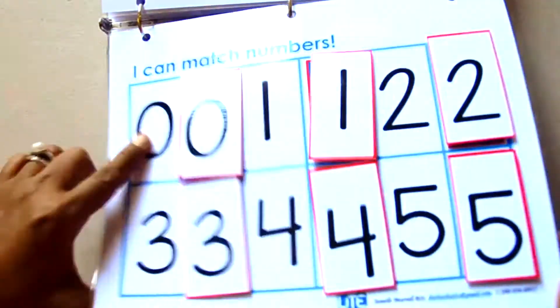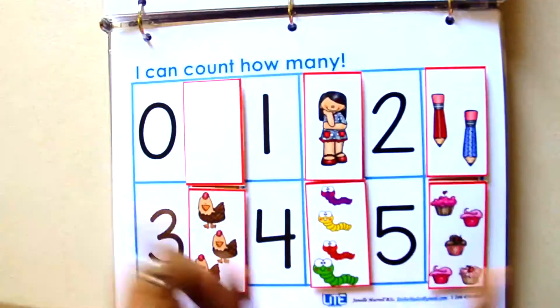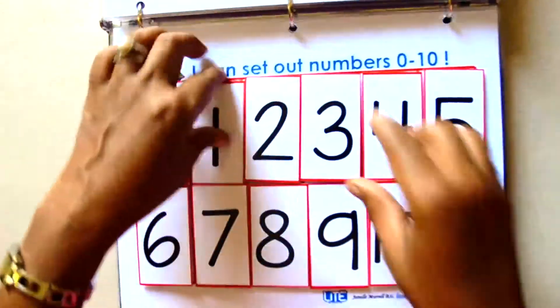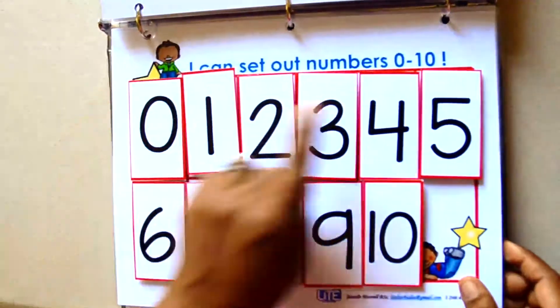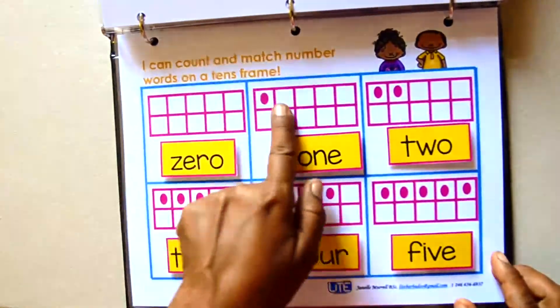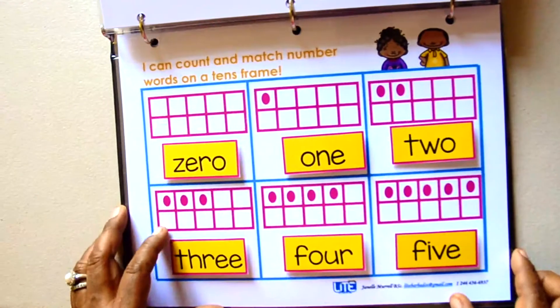Matching number to number, zero through ten, counting out the amount — zero to five and then six to ten — putting numbers in the correct order from zero to ten, number words, and finally counting with number words on the tenth screen.